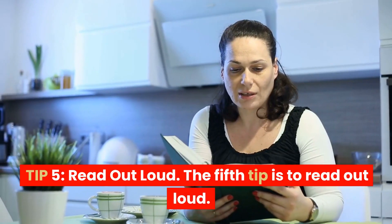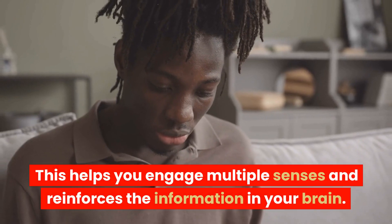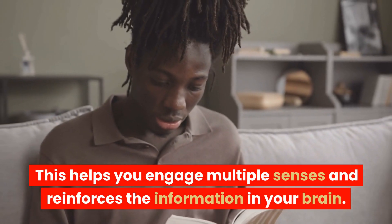Tip 5: Read out loud. The fifth tip is to read out loud. This helps you engage multiple senses and reinforces the information in your brain.